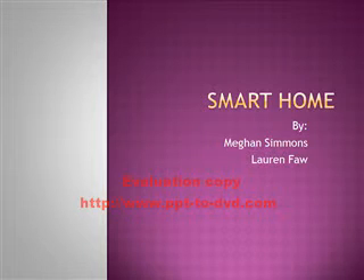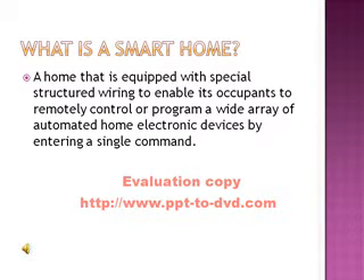Smart Home, by Megan Simmons and Lauren Fahl. A smart home is a home that is equipped with special structured wiring to enable its occupants to remotely control or program a wide array of automated home electronic devices by entering a single command.